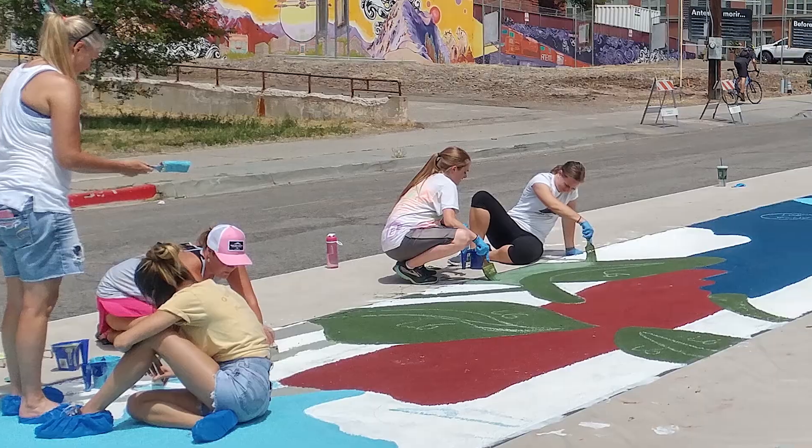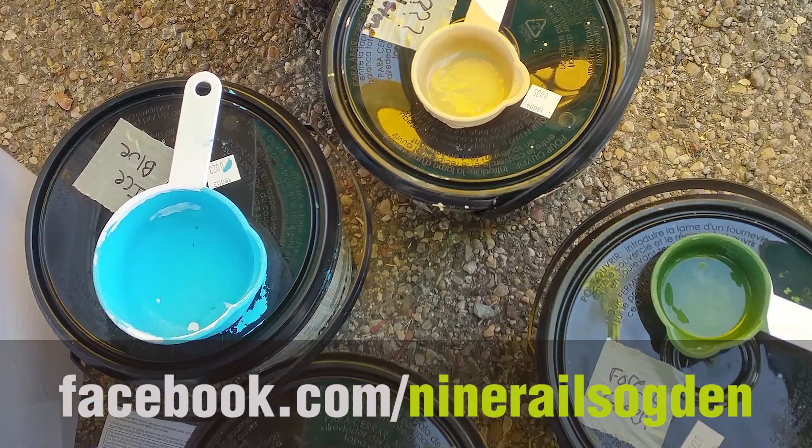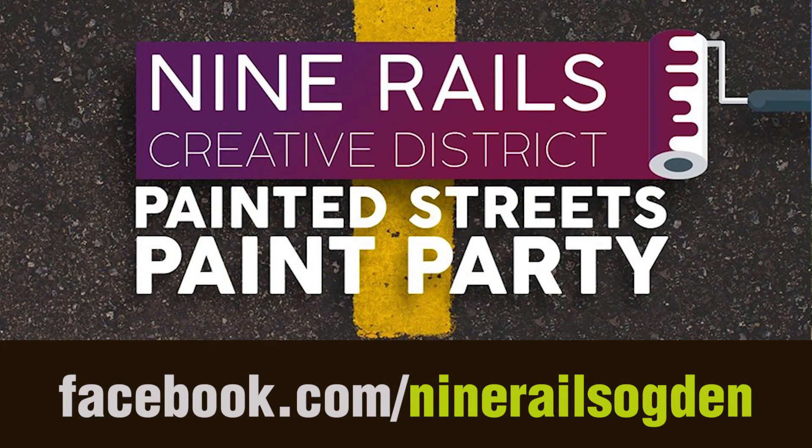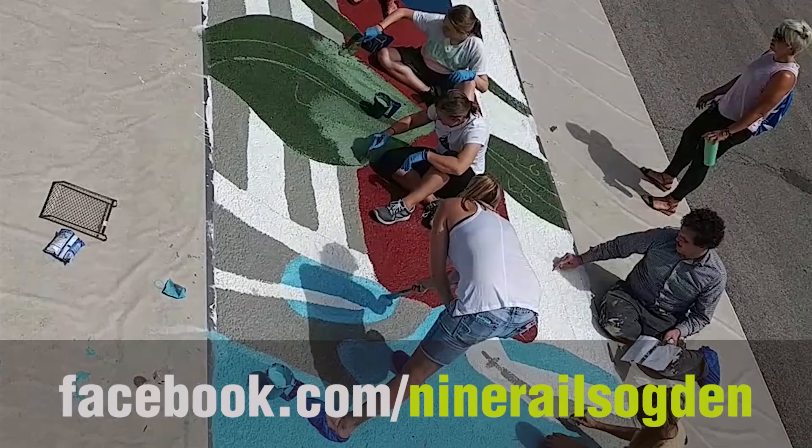This project is pretty big — almost 4,000 square feet of murals. If you want in on this fantastic project, head on over to facebook.com/ninerailsogden and click on the Painted Streets Party for more information and sign-up instructions. We look forward to you making your mark on downtown Ogden.